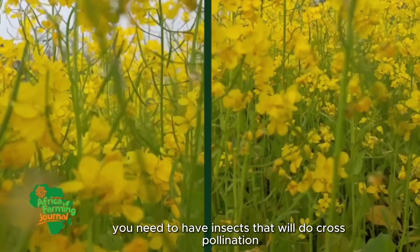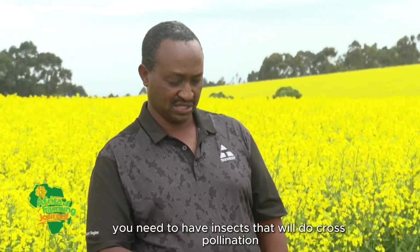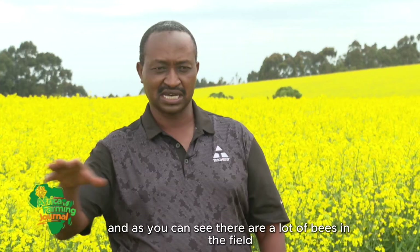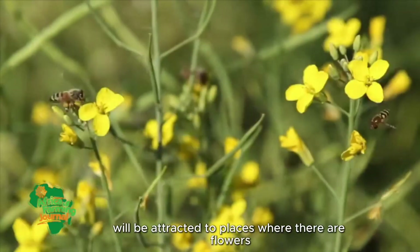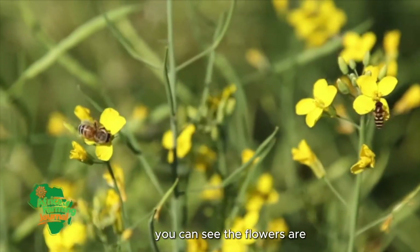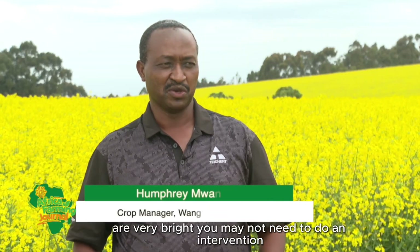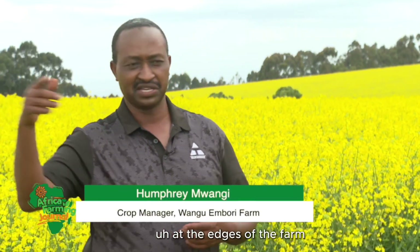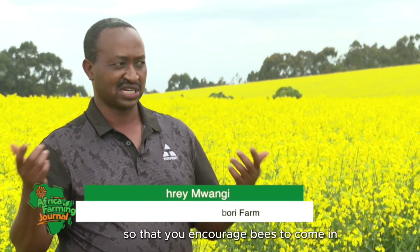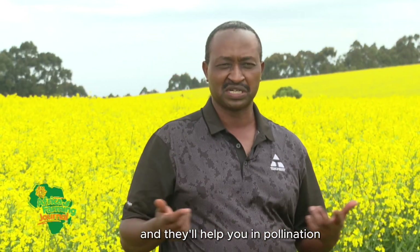You need to have insects that will do cross-pollination in this crop. As you can see, there are a lot of bees in the field — they come in naturally, attracted to places where there are flowers. You can see the flowers are very bright. You may not need to do any intervention; however, you can put some hives at the edges of the farm to encourage bees to come in and help with pollination.